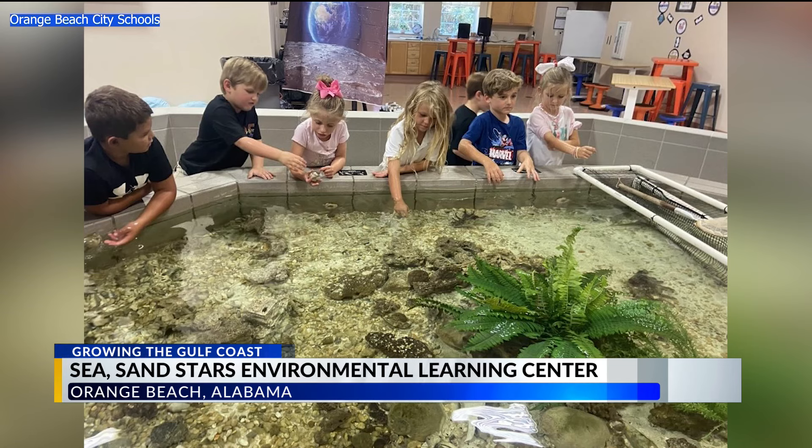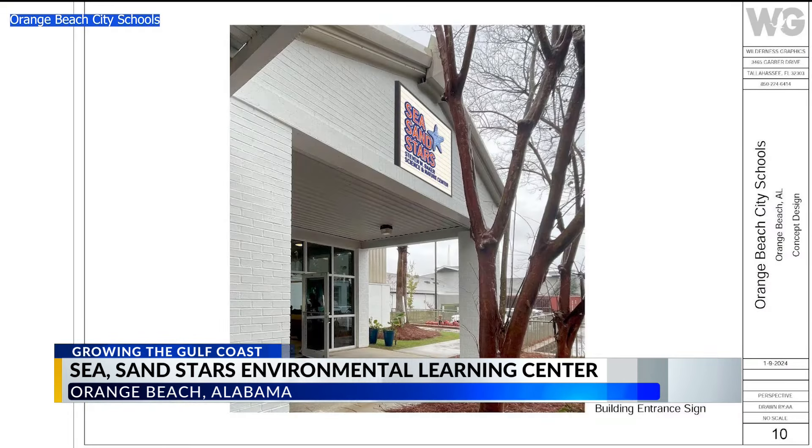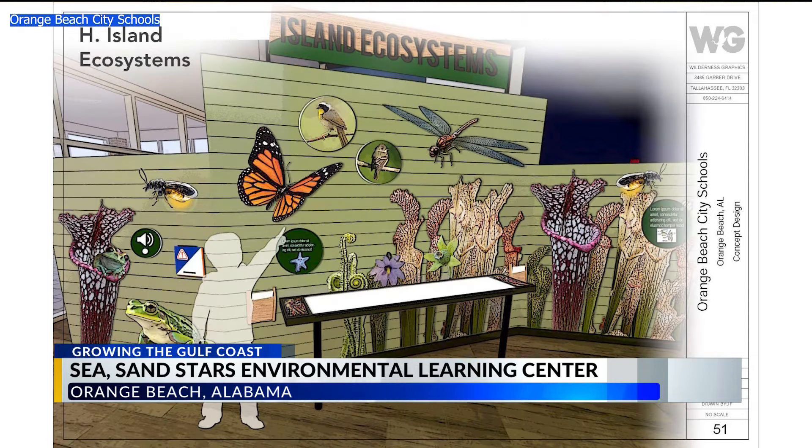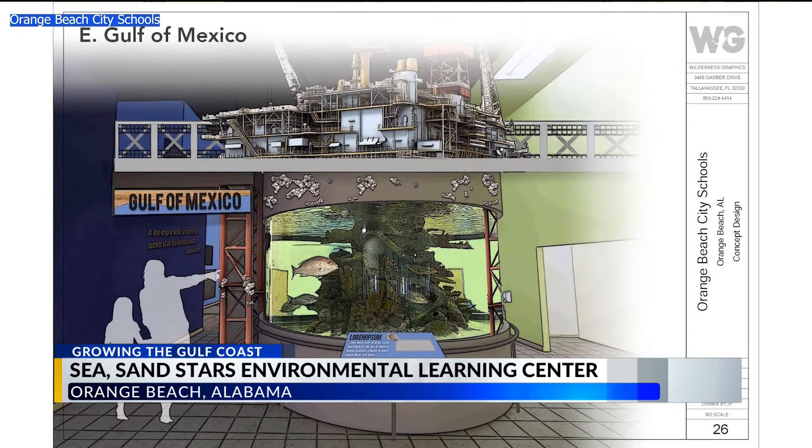Thanks to roughly $980,000 in Go Mesa funding, the Sea, Sand, and Stars Environmental Learning Center, located on the campus of Orange Beach Elementary, is getting big improvements. As you enter the facility on the north end, you'll be introduced to the watershed, and as you progress throughout the facility, you'll be introduced to various concepts, ecosystems, and habitats of the Gulf of Mexico.